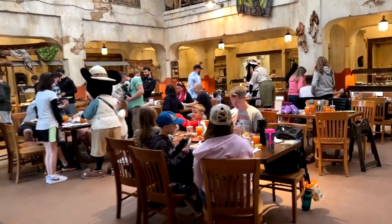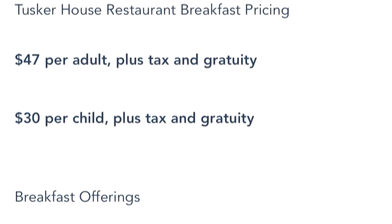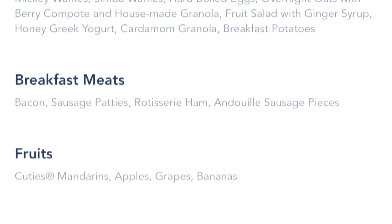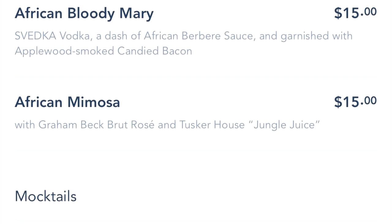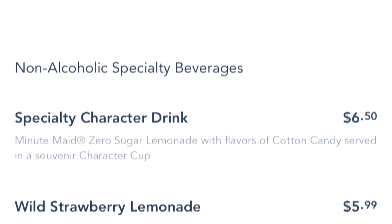When you check the menu for breakfast, it really kind of just looks like a standard breakfast — most of it does. But it's an all-you-can-eat buffet. It's $47 for adults and $30 for kids. You get different pastries, breakfast classics, breakfast meats, and fruits. There are special breakfast cocktails, mocktails, and the list of alcohol goes on and on.